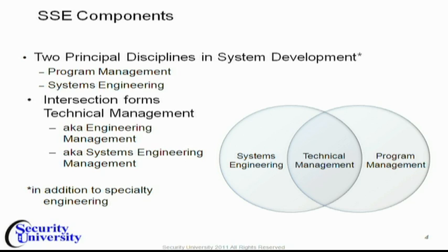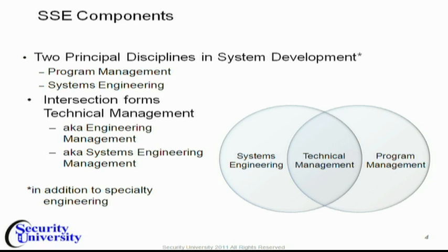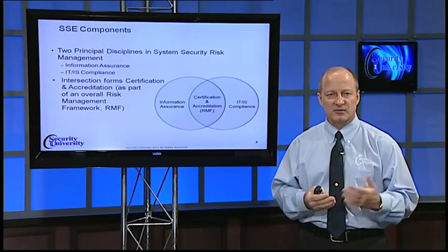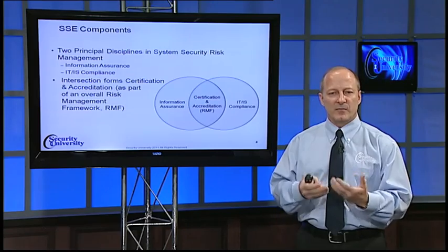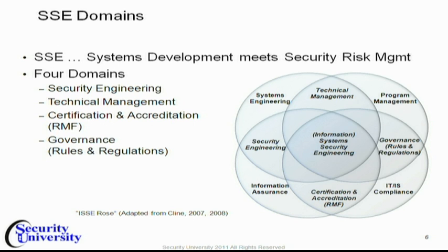How do we come up with these domains for information system security engineering? You have to think about what systems engineering does as part of the acquisition process. You have systems engineering and program management, and the intersection of those two forms technical management, also known as engineering management or systems engineering management. Then, if you look at information assurance and IT/IS compliance — because a lot of our requirements are driven by compliance and regulations, whether it be HIPAA, SOX, or whatever — you put that together and you end up with basically a risk management framework or certification and accreditation process. When you put those together, you come up with what I call the ISSEP roles. All the domains come together, forming the four domains within ISSEP — information system security engineering.